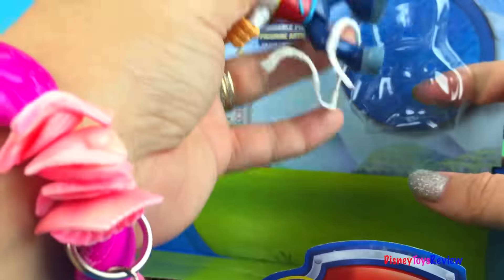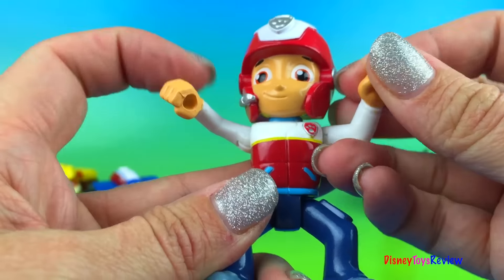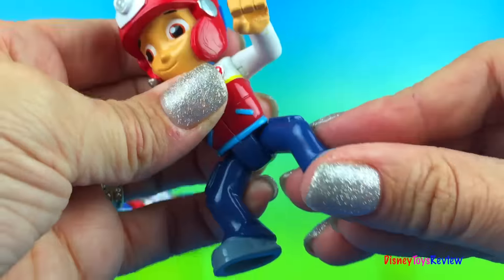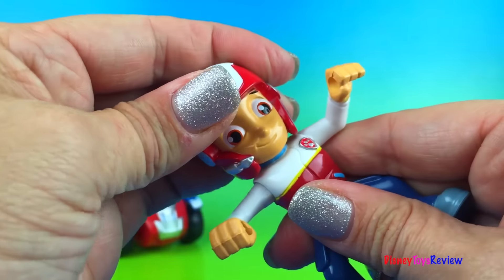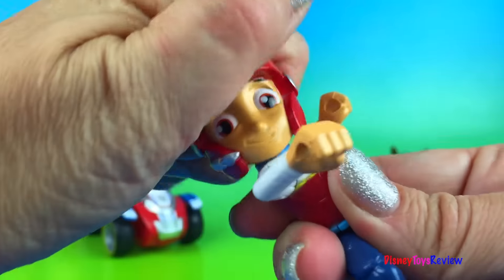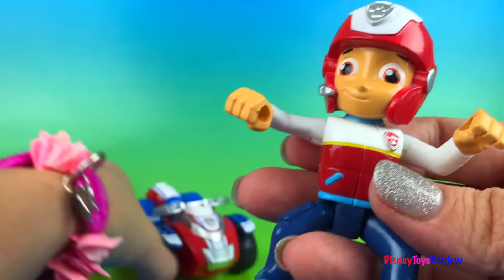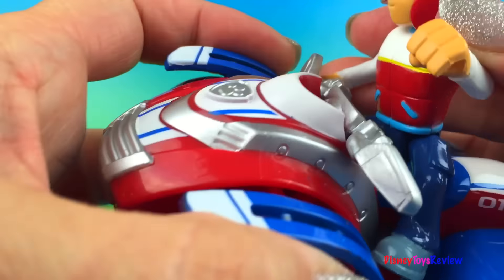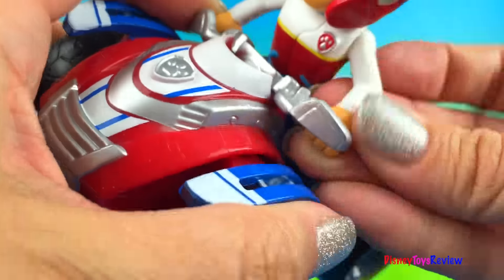Let's get Ryder out — case free! There's Ryder. Let's take a look at him. His arms move, and his legs too. Look, that side moves, and that side moves. His head moves too. Very cool! I'm ready to ride on my rescue ATV. Let's get you set up there — stick his arms through there, and this one through there.